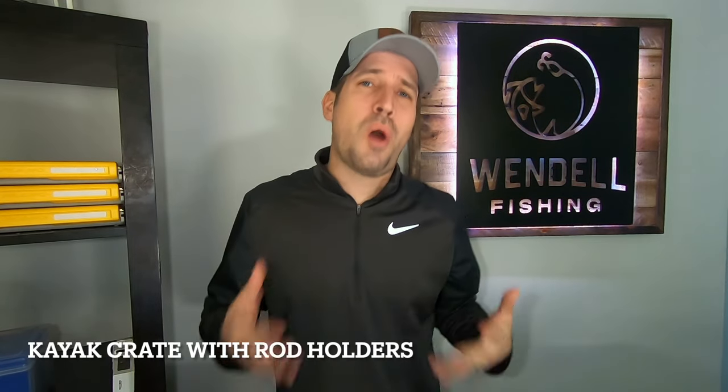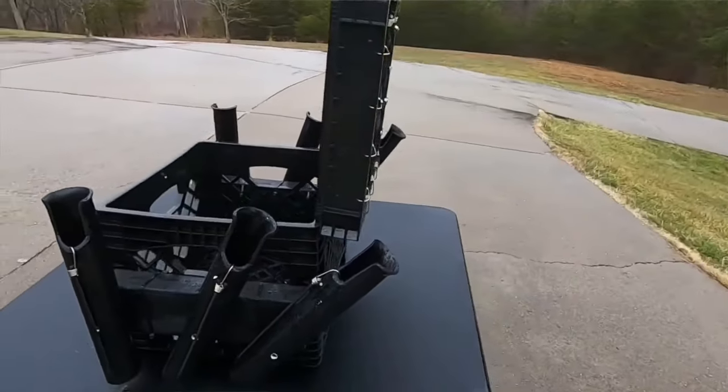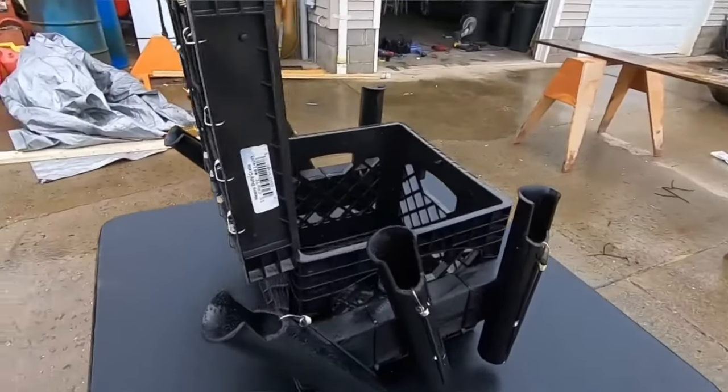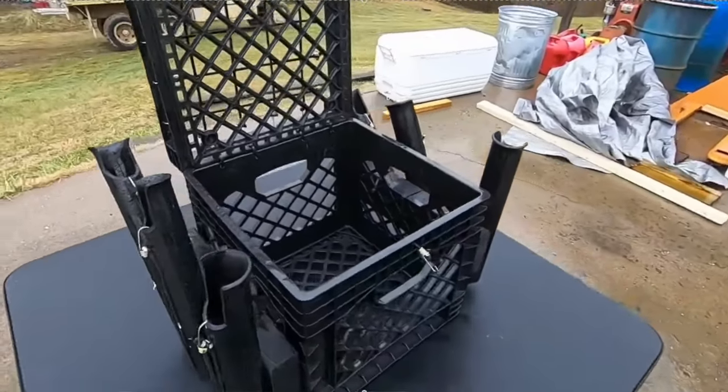Next, the three nice-to-haves. The first is a kayak crate with rod holders. There are a lot of different options — you can purchase one, as prices are all over the place, or you can make one, which is a ton of fun and what I decided to do. I actually did a video on this. Your kayak crate is going to hold your tools, your horn, your tackle, your anchor, your stringer, your lunch — whatever you need.